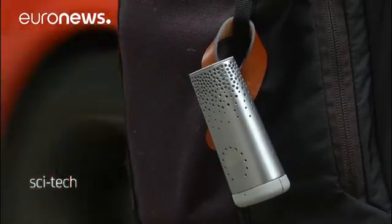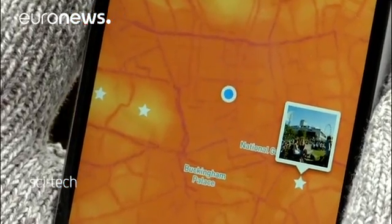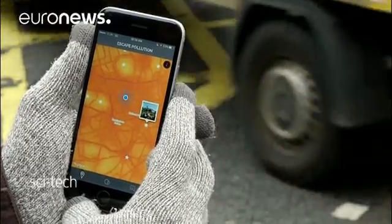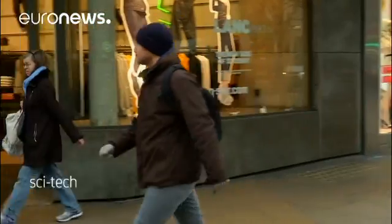Early morning in central London, as queues of traffic slowly snake their way through the busy British capital, Romain Lacombe is getting to work. The founder and CEO of Paris-based startup Plume Labs is using Flow, a wearable air quality tracker that monitors outdoor and indoor pollution.